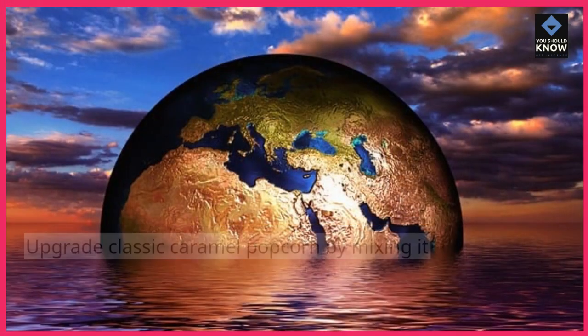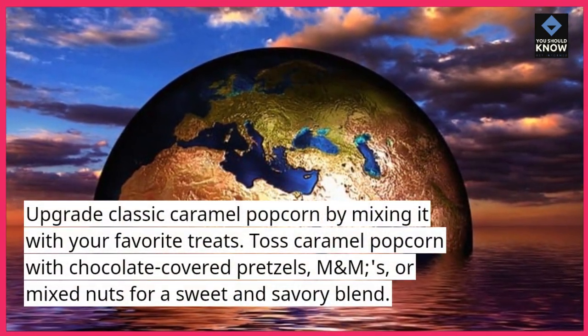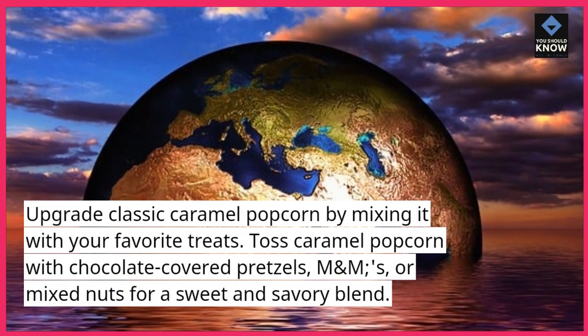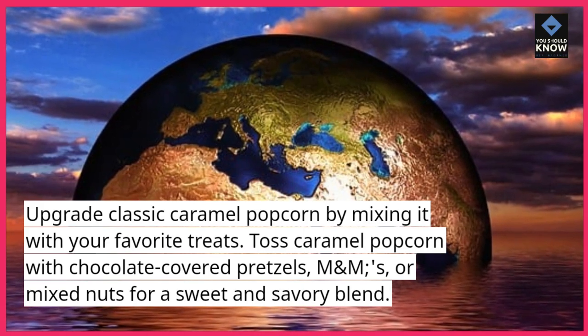Caramel Popcorn Mix. Upgrade classic caramel popcorn by mixing it with your favorite treats. Toss caramel popcorn with chocolate-covered pretzels, M&Ms, or mixed nuts for a sweet and savory blend.